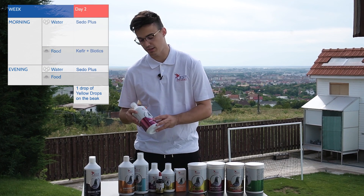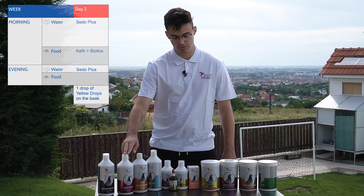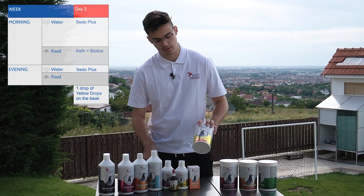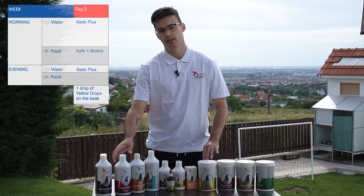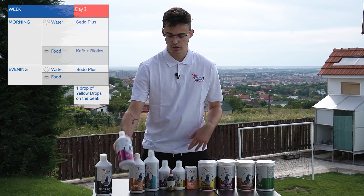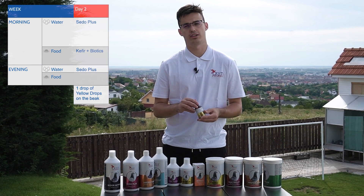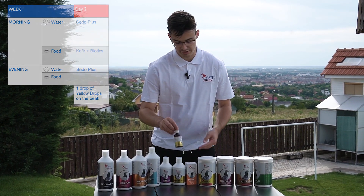On the second day, we will start by adding Seta Plus in the drinking water, which has an artichoke extract that will help detoxify your pigeons. We will use kefir again, but this time with biotics, which are pre- and probiotics. In the evening, give clean food together with Seta Plus in the water, and give yellow drops individually for each pigeon to prevent any disease that can appear after the race.